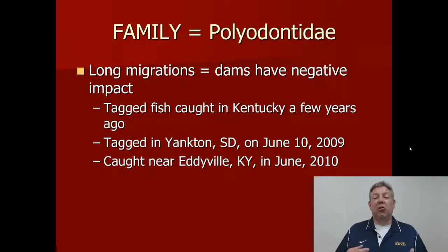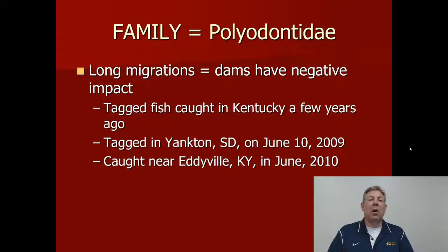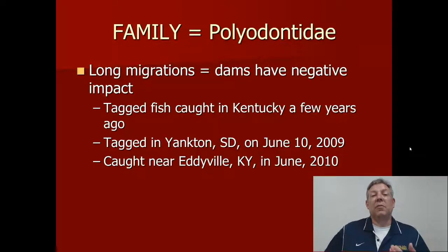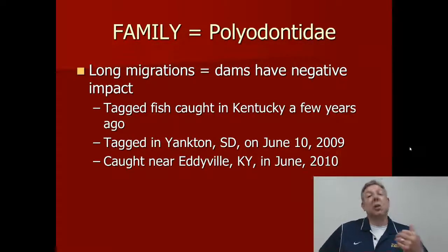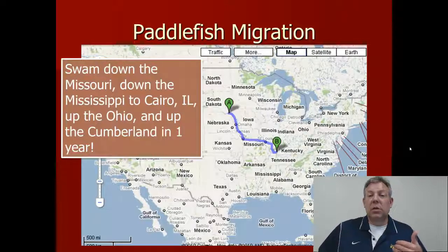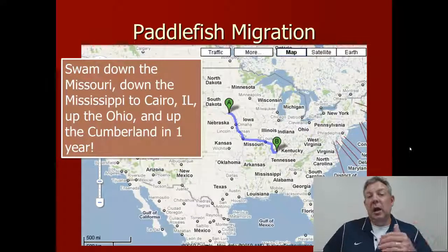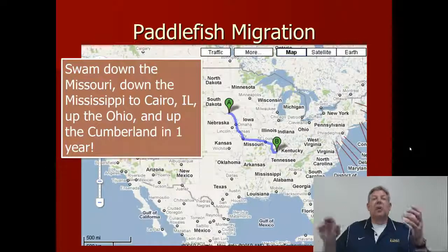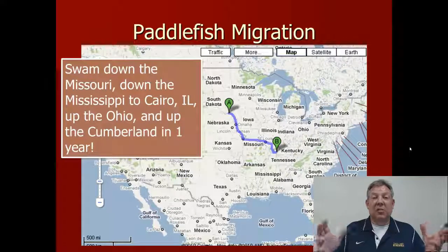To give you an example of how far these fish can travel: a tagged paddlefish was caught below Barkley Dam on the Cumberland River. When the tag was called in, the fish was identified as having been tagged in South Dakota in June of 2009. The fisherman caught it below Barkley Dam in June of 2010 — that fish swam down the Missouri, down the Mississippi to Cairo, turned left, went up the Ohio, and up the Cumberland in one year. And that's the minimum amount of travel.